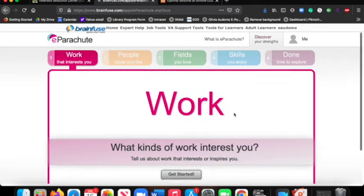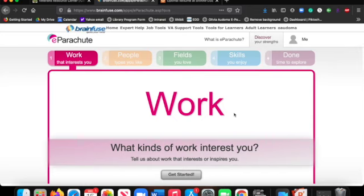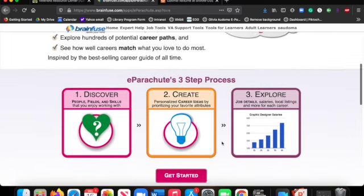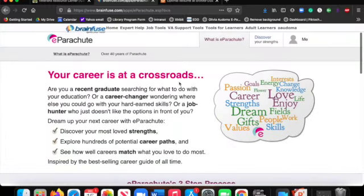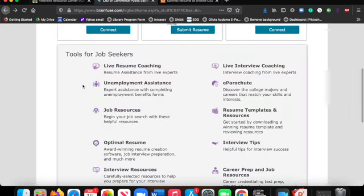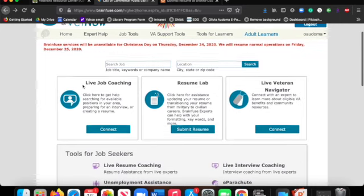The next area I wanted to show you is the e-Parachute, which is a fun and interesting section. Basically, you answer a whole bunch of questions and it builds a structure that tells you what your characteristics, strengths, and weaknesses are, and which jobs would probably be of interest to you or what jobs you may be better qualified for. It's something a lot of us have done in college — a fun way to find out who you are and what job best matches your personality.